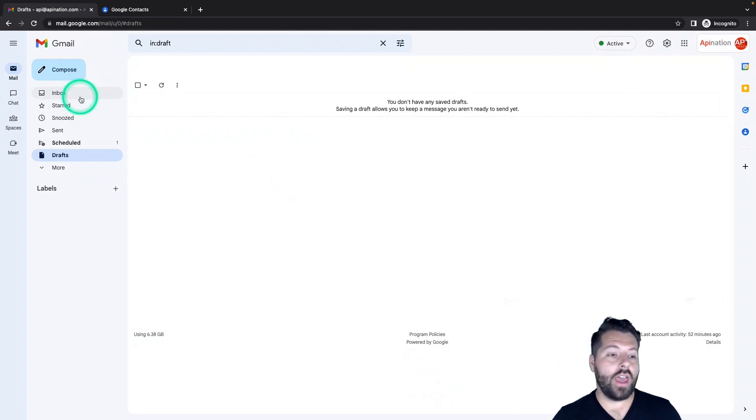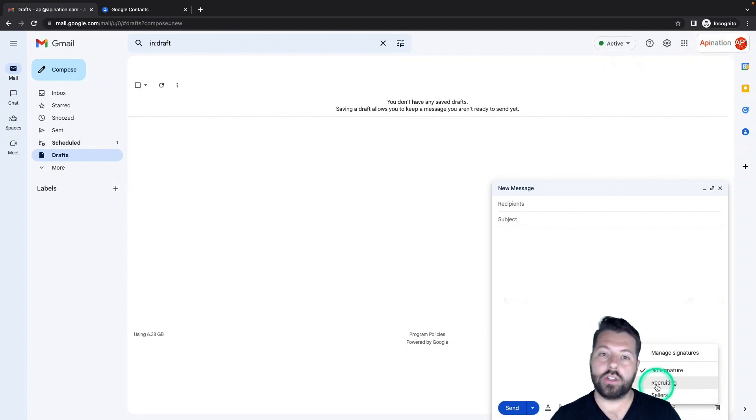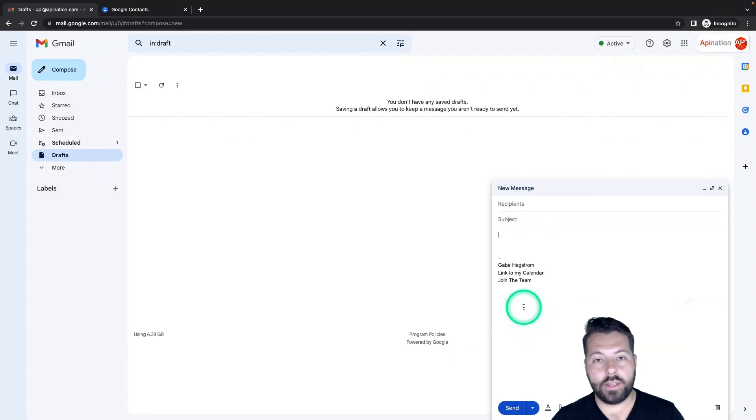Once you've created the signatures you want, go to the bottom and hit save changes. The next time you're writing or responding to an email, you can hit the 'insert signature' button at the bottom, choose the signature you want to drop in, and it'll pop right in there. That way it's more relevant to the receiver and you don't have to copy and paste or insert all those links every single time. That's adding multiple signatures to Gmail.